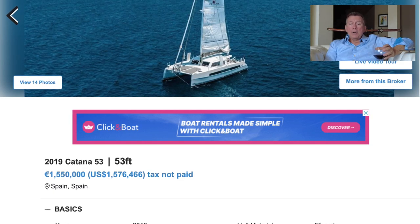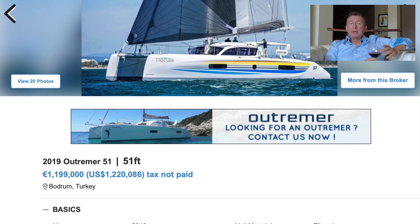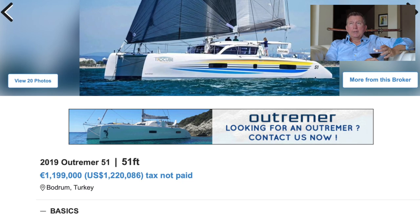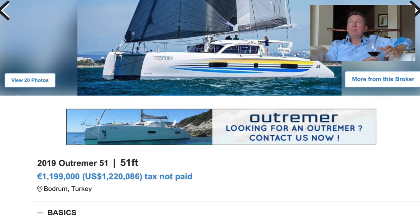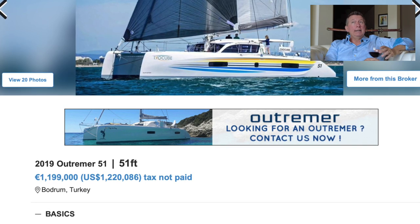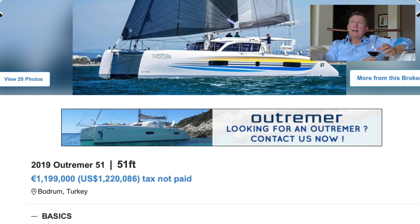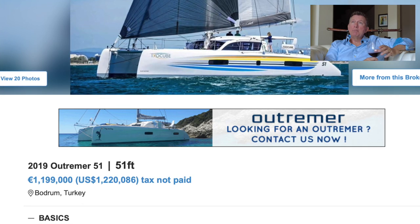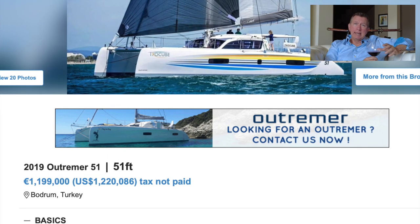Boat for boat, the Outremer 51 — a new one is about $1.4M, and this used 2019 one is at $1.2M. So about $200K, roughly 20% off at about the third year. It's holding its value very well — typically at this point you'd be looking at about 30% off: 10% per year for the first three years, then 5% per year for the next seven, leveling out after year ten.